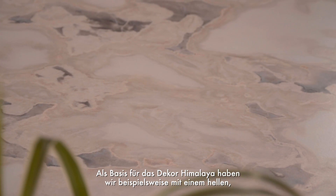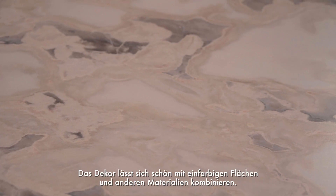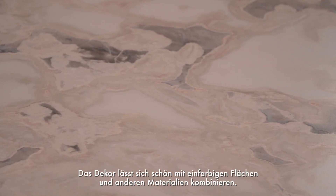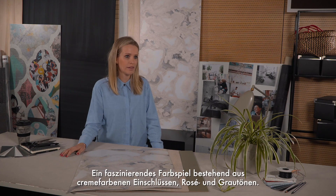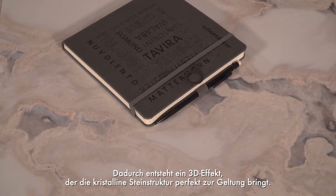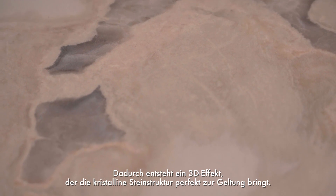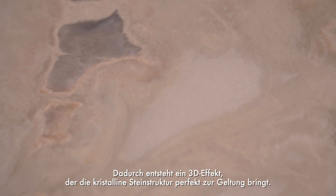Himalaya is an elegant light marble in a large pattern repeat that can be easily combined with other unicolors and different materials. It has a color palette with anthracite, cream, and rose tones. Its design with a realistic 3D effect shows perfectly the crystalline details of this stone structure.